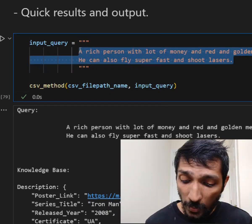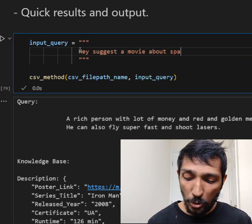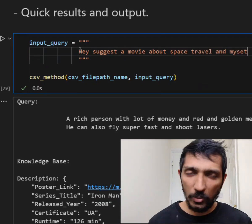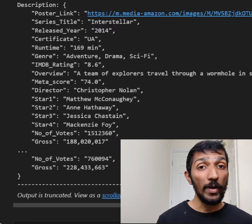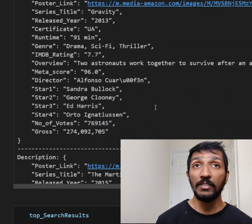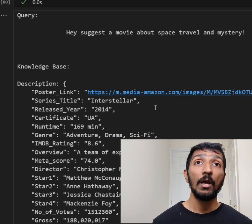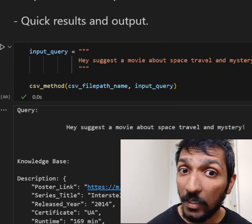Let's ask it something — like a movie about space travel and mystery. And yes, very predictably: Interstellar, The Martian, Gravity. Cool, so there you go — easy semantic search, nice and easy. It can be complicated if you want it to be.